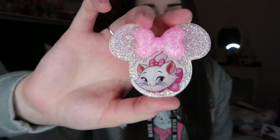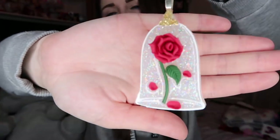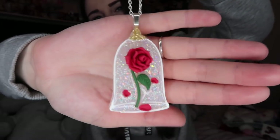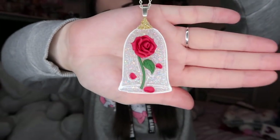I received a lot of these before I went on holiday and didn't get around to showing them, so I'll show you just two. I received a pink mini head with Marie in it — obviously my favourite — and I also got the enchanted rose necklace, which is really handy for adding a little bit of sparkle and Disney to a boring outfit. I actually wore this in Disney World.